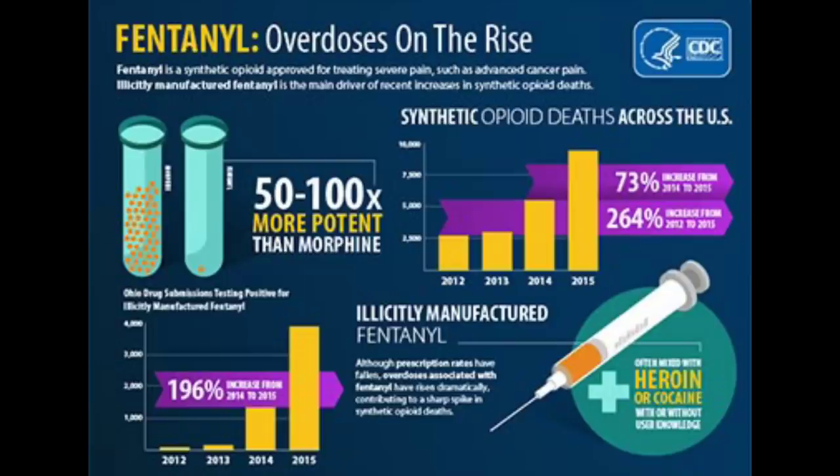It is very similar to other opioids, but it's 50 to 100 times more potent than morphine. So it's one of the strongest pain relievers you can get. It's used to treat severe pain and pain after surgeries.